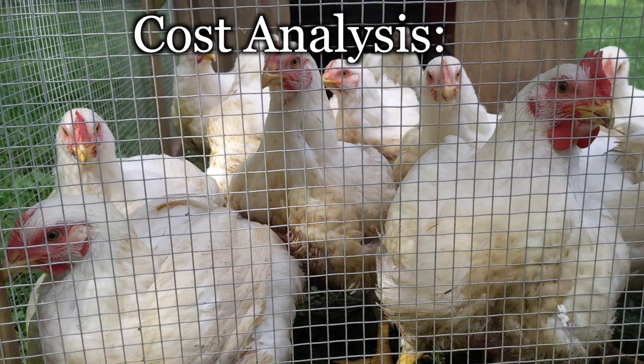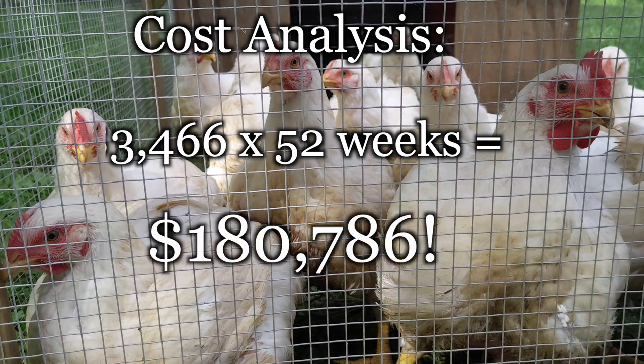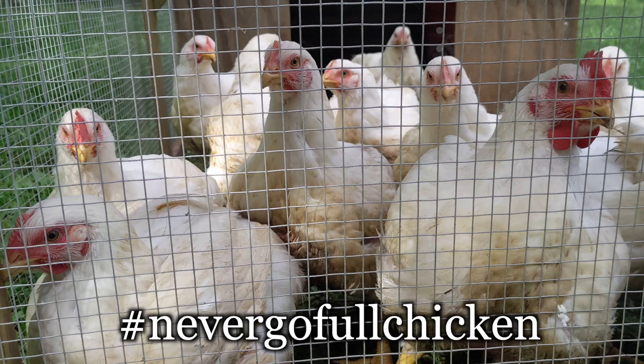With ample land and the right equipment, one could stagger the batches and processing days in a way to process 200 birds a week all year long. That would be an income of over $180,000 per year, assuming you didn't take a week off. You'd end up with a lot of chicken manure raising that many chickens, and that's why we'll never go full chicken.